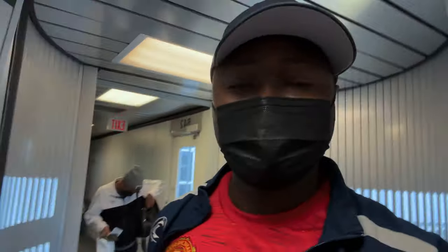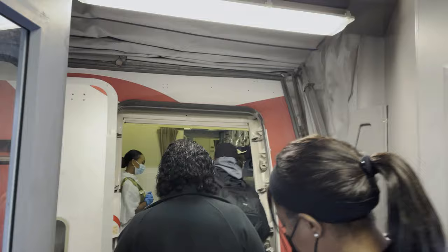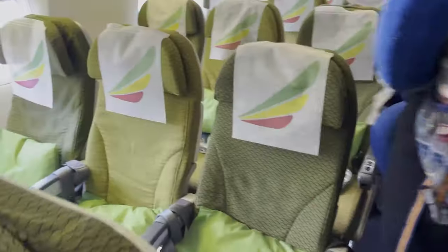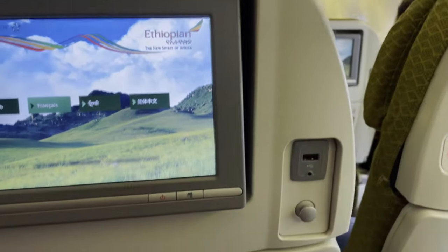We're flying with Ethiopian Airlines economy from Washington to Addis Ababa. We're going to see how this goes here with Abigail and Tina. We're going to show you how the plane looks and everything else on board. The boarding process was already delayed, and it was a little bit confusing and disorganized, but we got in.